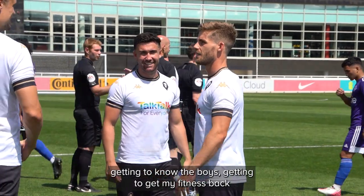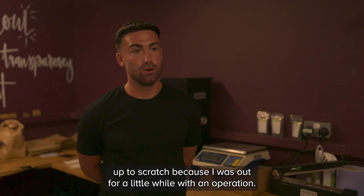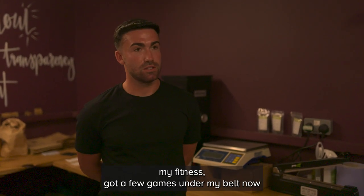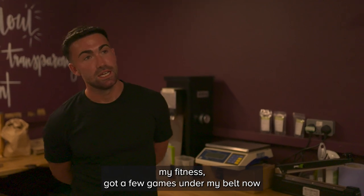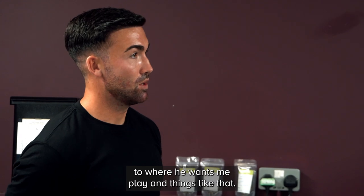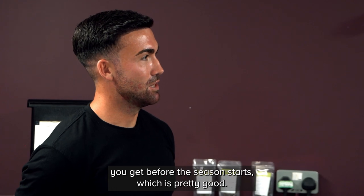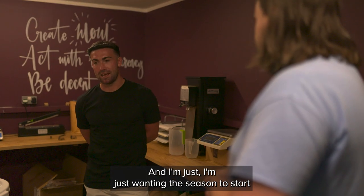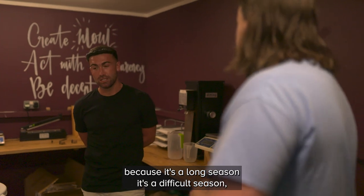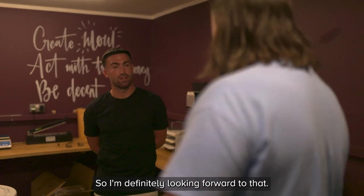I'm just over two and a half weeks here now. Getting to know the boys, getting my fitness back up to scratch, because I was out for a little while with an operation. It's just about me getting back up to myself with the fitness. I've got a few games under my belt now, and the manager's putting his ideas across for me - where he wants me to play and things like that. I'm looking forward to that. Starting to get the little butterflies you get before the season starts, which is pretty good. I just want the season to start.